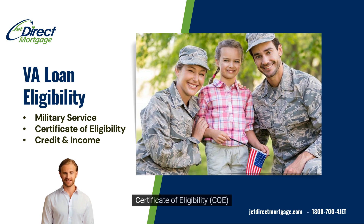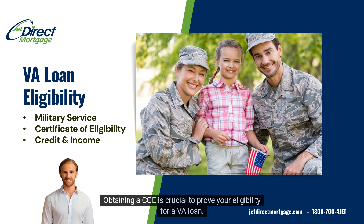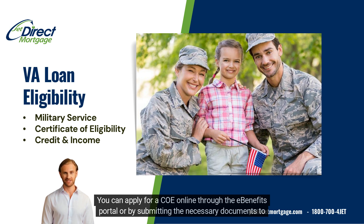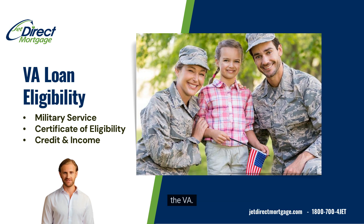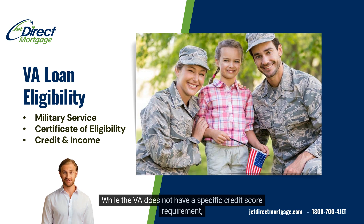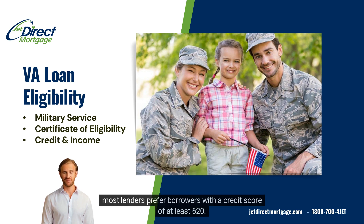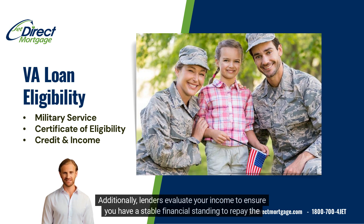Certificate of Eligibility, or COE: obtaining a COE is crucial to prove your eligibility for a VA loan. You can apply for a COE online through the eBenefits portal or by submitting the necessary documents to the VA. Credit and Income: while the VA does not have a specific credit score requirement, most lenders prefer borrowers with a credit score of at least 620. Additionally, lenders evaluate your income to ensure you have a stable financial standing to repay the loan.